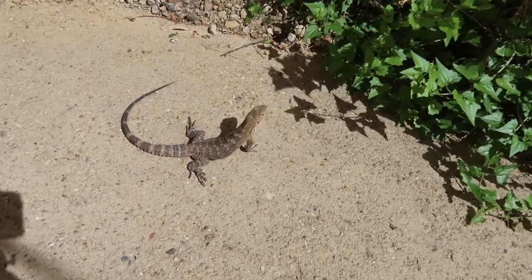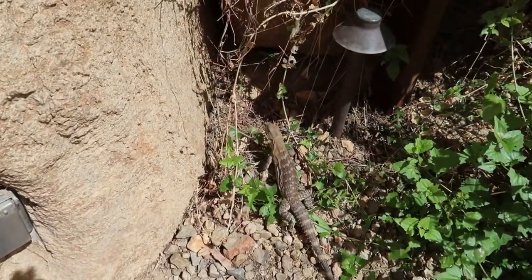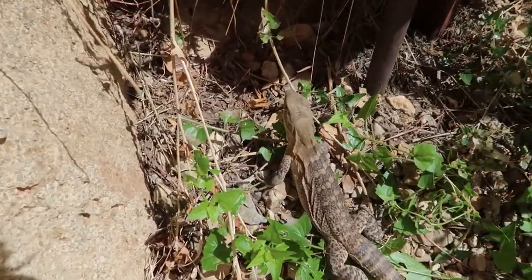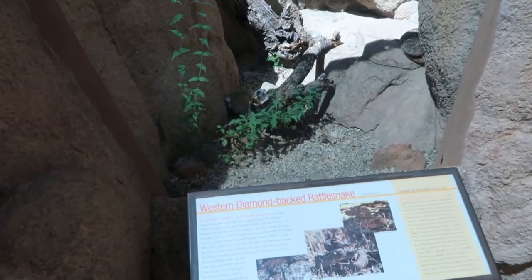Look at this lizard — I think that's a Chuckwalla, actually, if I'm not mistaken. We wanted to see one earlier. He doesn't seem to be afraid at all. This is not in one of the exhibits, by the way. You always hear me talk about wanting to see rattlesnakes.